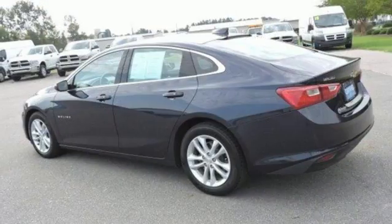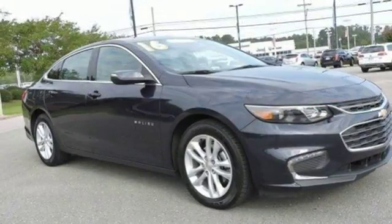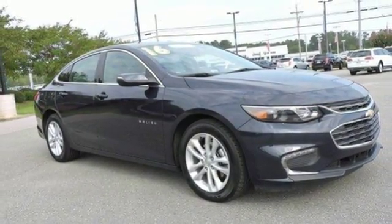Turbo inline four cylinder engine, metallic paint, gas pressurized shocks, and power heated mirrors. Experience it for yourself today.